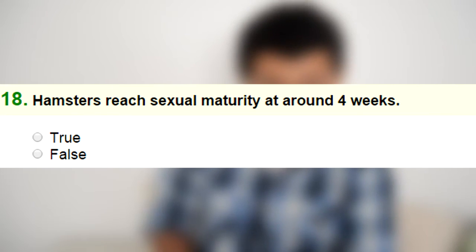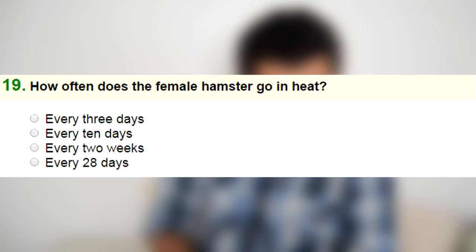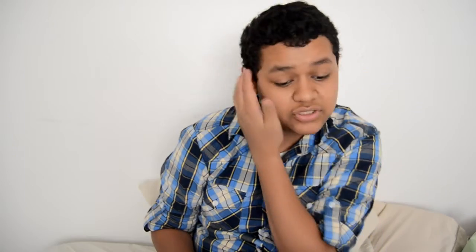Number seventeen: hamsters are vegetarians — true or false. That is false; hamsters are omnivores. Number eighteen: hamsters reach sexual maturity at around four weeks — I'm going to go with true. Number nineteen: how often does a female hamster go into heat — every three days, every ten days, every two weeks, or every 28 days? I'm not sure, so I'll guess every ten days. Number twenty: how long is the gestation period of a female hamster? I think it's 16 to 18 days.